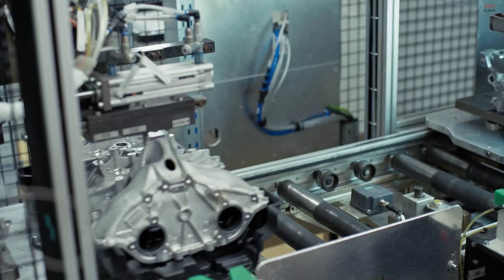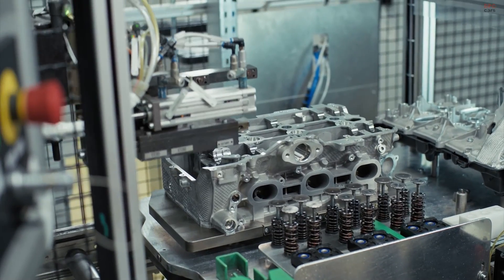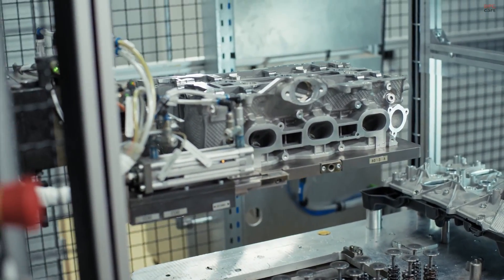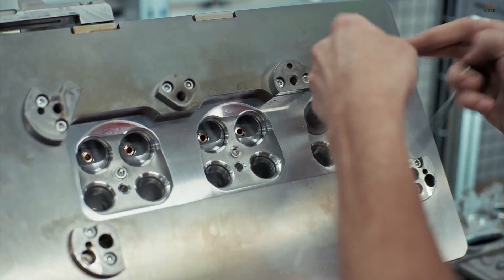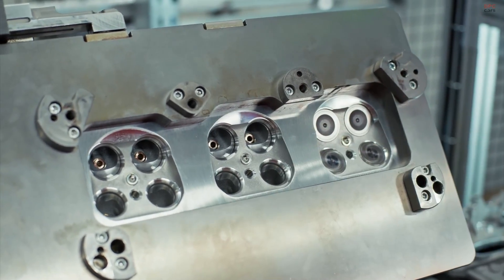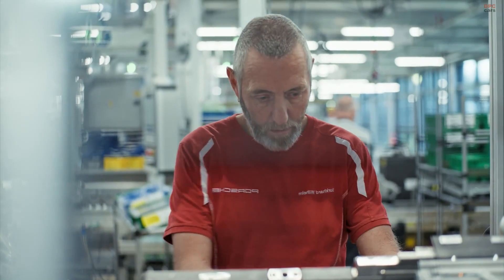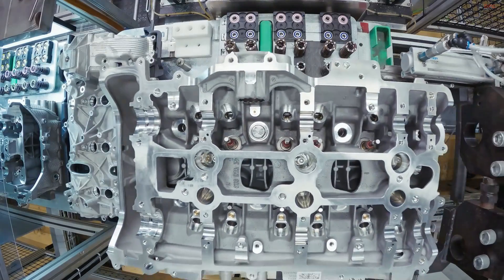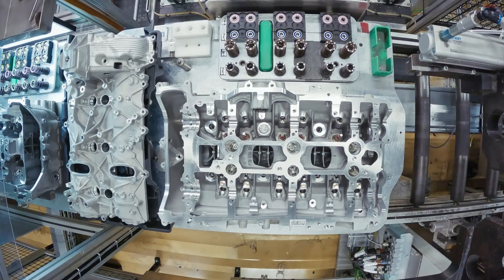After mechanical assembly, the engine is transferred to a test station for dynamometer evaluation — a crucial step where the completed engine is started for the first time and monitored under controlled conditions. Sensors record performance metrics like oil pressure, temperature, and output. But beyond the numbers, skilled technicians listen. They feel the vibrations, hear the tone of the engine, and detect inconsistencies that a computer may not catch. It is a balance of data and instinct, analytics and intuition.